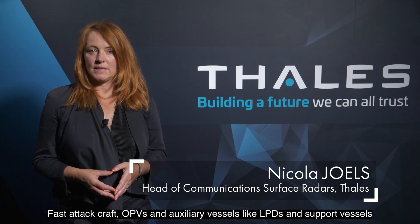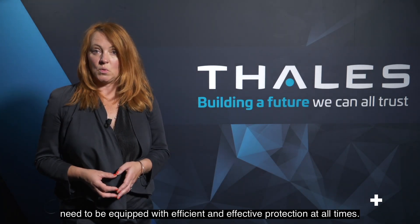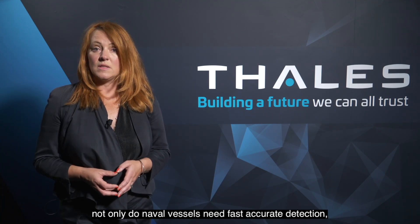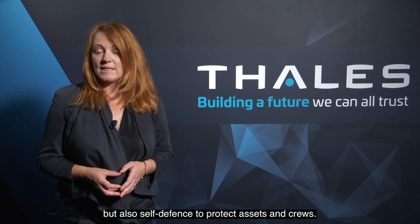Fast attack craft, OPVs and auxiliary vessels like LPDs and support vessels need to be equipped with efficient and effective protection at all times. Today, unmanned air and surface vehicle threats are constantly evolving. Not only do naval vessels need fast accurate detection, but also self-defence to protect assets and crews.